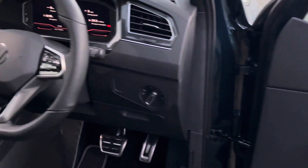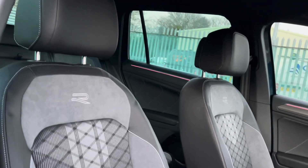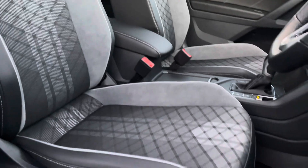Moving into the front cabin, you'll find it to be extremely modern and stylish, offering plenty of built-in amenity along with storage capability throughout. Both the driver and front passenger will enjoy these fantastic R-Line heated front sports seats, which both offer adjustable height and lumbar support.